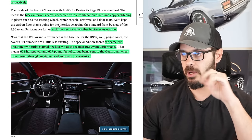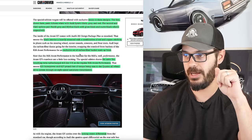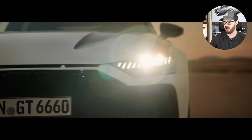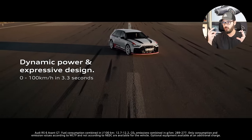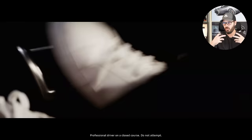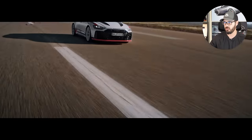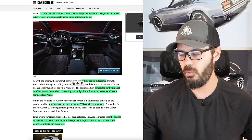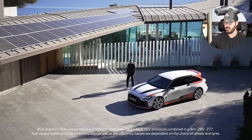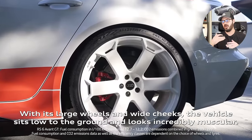The interior is pretty similar to the regular RS6 Avant. The black interior is heavily accented with a combination of red and copper stitching, and you have an exclusive set of carbon fiber bucket seats up front. The powertrain is the same as the regular RS6 Avant — 621 horsepower and 627 pound-feet of torque through the Quattro all-wheel drive in an eight-speed automatic, with a locking center differential and adjustable coilover shocks lowering the car almost half an inch. Final assembly is made by hand, and it goes on sale in Germany for just under $235,000, with deliveries beginning in spring.